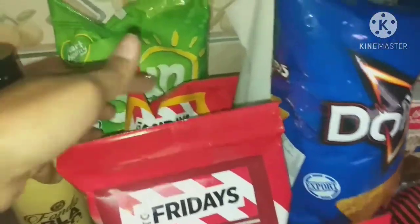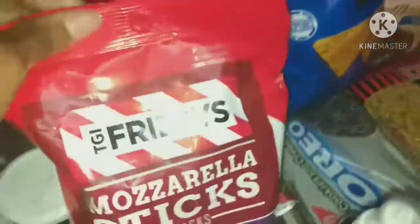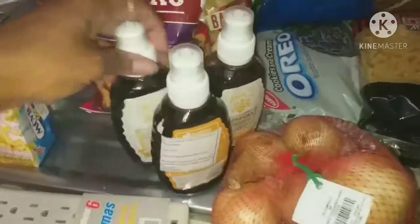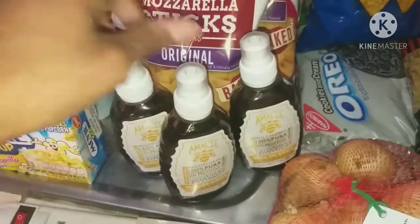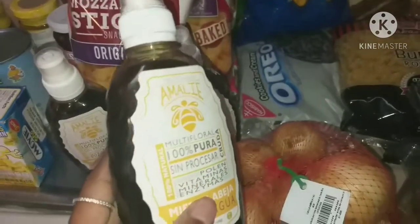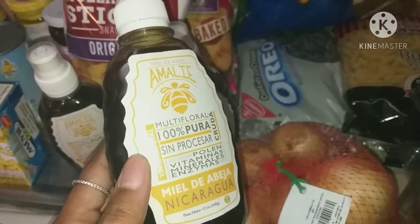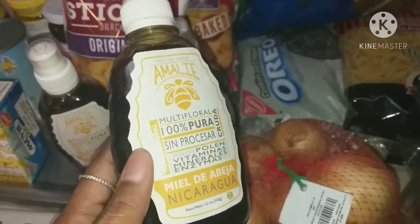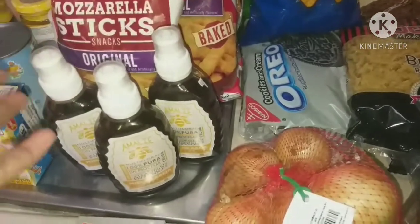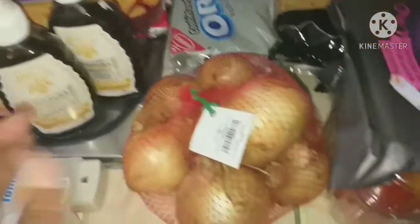I got Sun Chips, Friday's onion rings and mozzarella sticks, and Doritos Cool Ranch as treat items. I also got three bottles of honey from Pequeño Mundo — honestly if I only went there for one thing it would be this. It's 100% raw, unprocessed, all-natural honey and it's incredibly affordable at about $1.50 a bottle, which is just insane for honey of this quality.